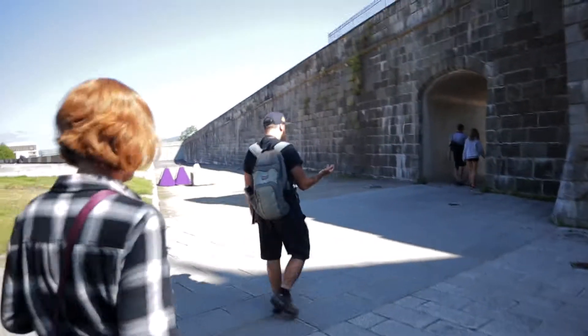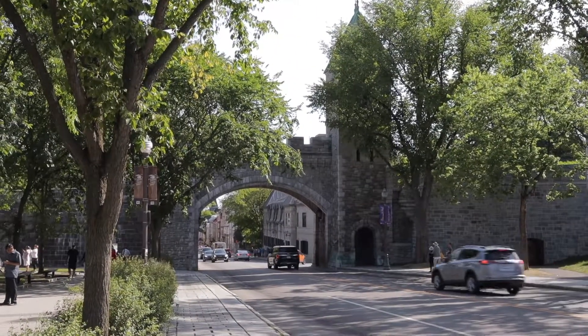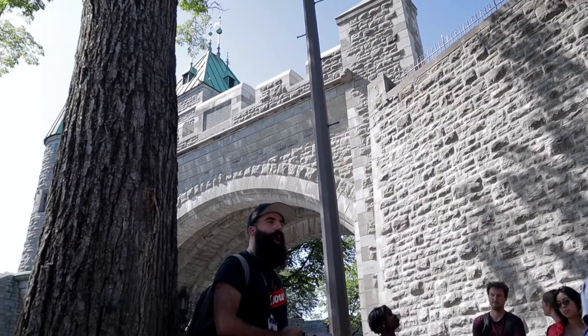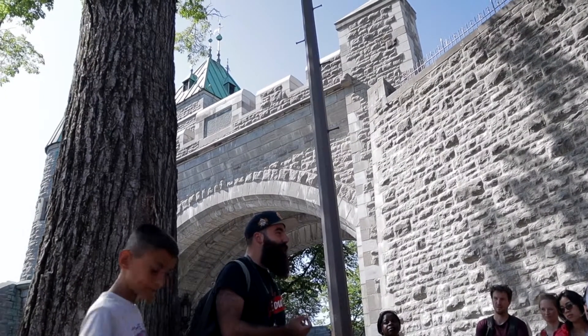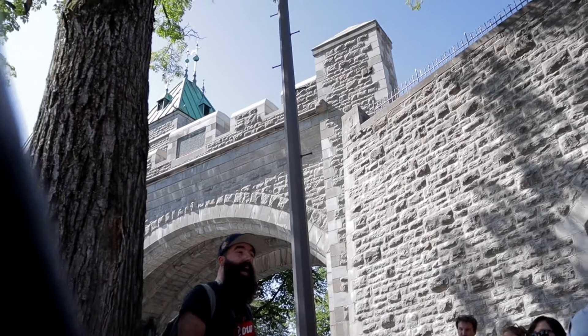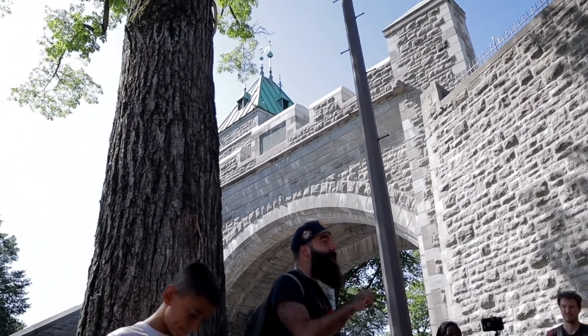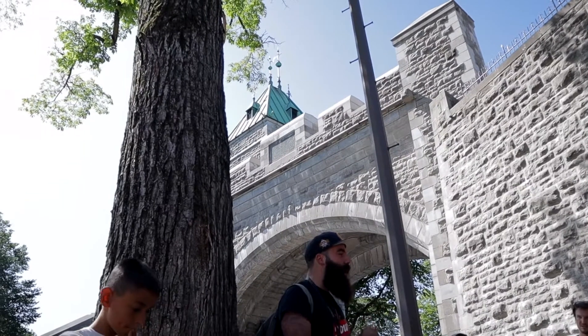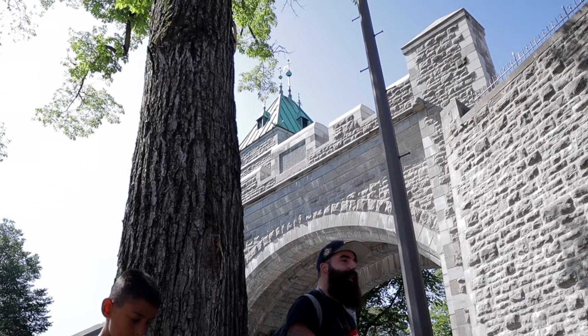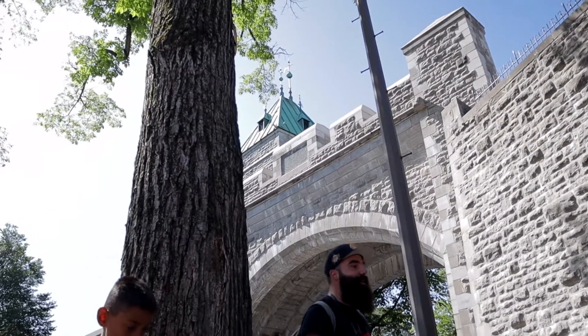The tour guide pointed out the city wall — it's certainly a French wall, but let's say it's also a British wall. Once the British won, they made it a little bit thicker, a little bit stronger, to complete the defense. They did a big restoration on it because they used to have a big enemy in the south. What was the enemy of the British here after the French? The Americans — the 13 colonies.